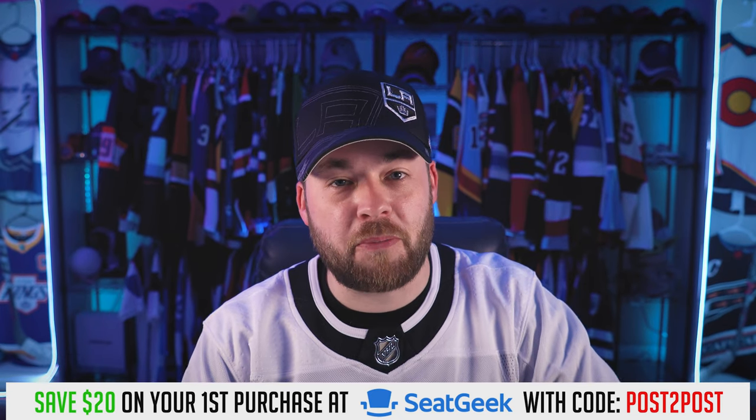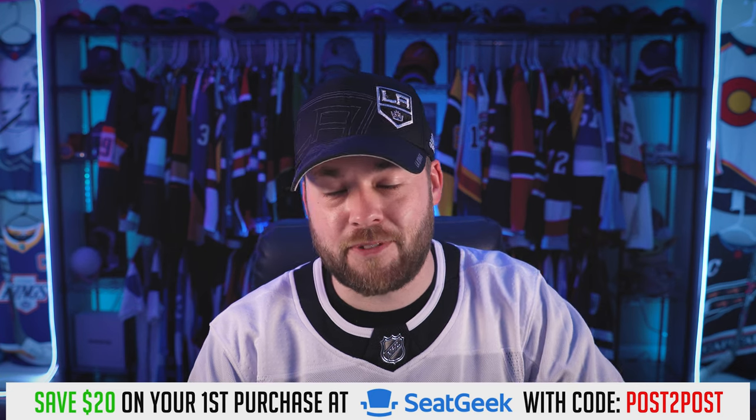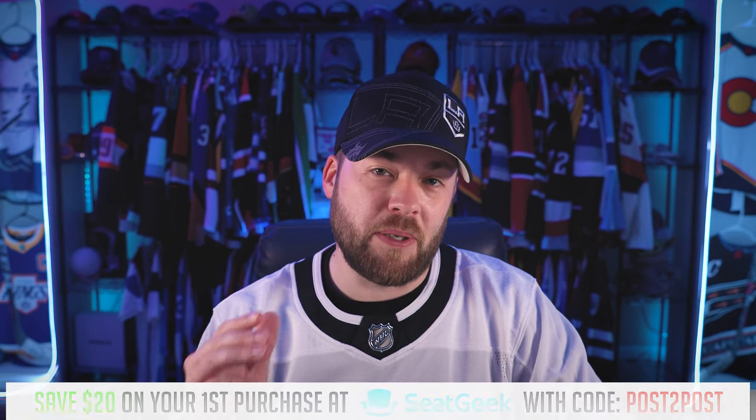If that interests you and you're not subscribed, please hit the subscribe button down below. Join us here every single Friday for videos just like this. We react to work and jersey concepts from the community. This time it's Jack. So Jack, what you got for us?